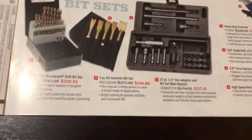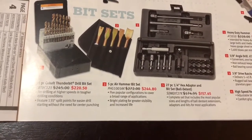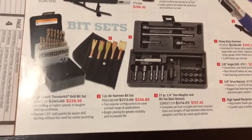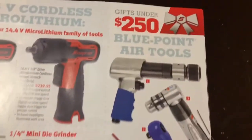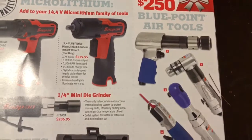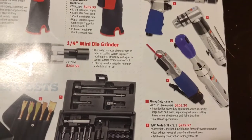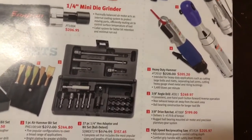Bit sets, air hammer kit. Alright, we've got the hammer, angle drill, 3-inch ratchet, and high-speed reciprocating saw — there are the prices on that.